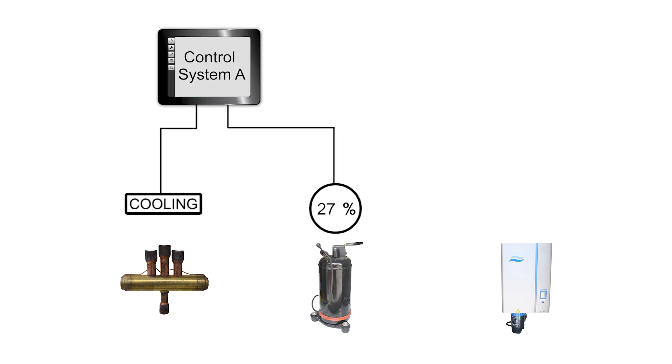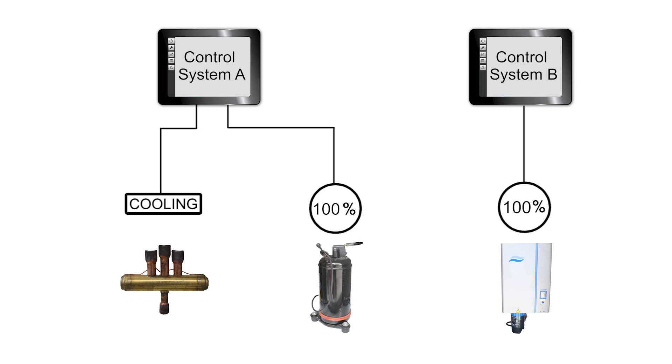In comparison, imagine you had one control system calling for dehumidification while a separate control system called for humidification. That would be a bit problematic.